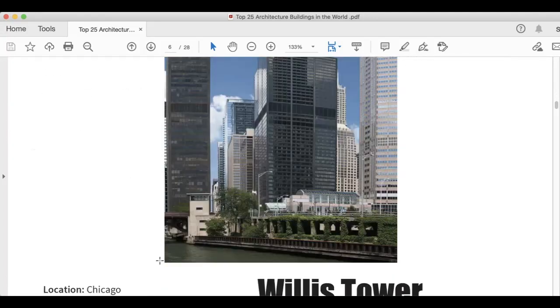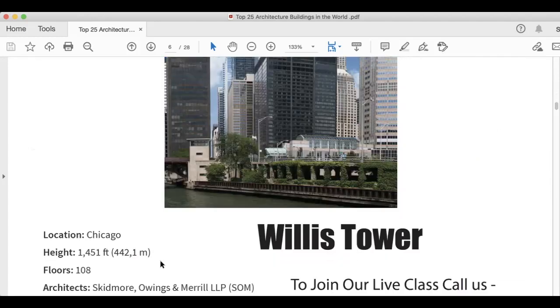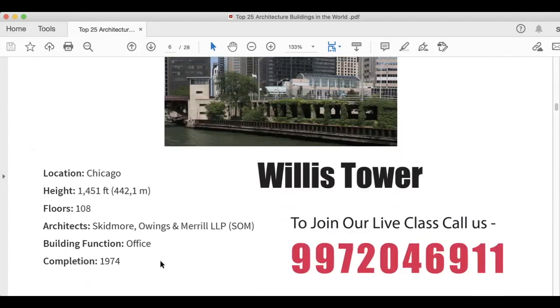The next architecture image is Willis Tower, situated in Chicago. Height is 1,451 feet. Floors are 108. Architects are Skidmore, Owings and Merrill LLP. Building function is an office complex, and this was completed in 1974 — very old compared to the other buildings.